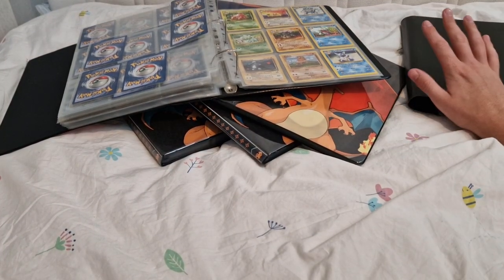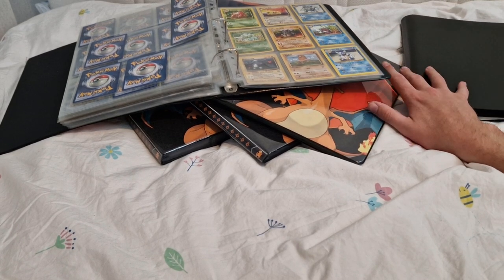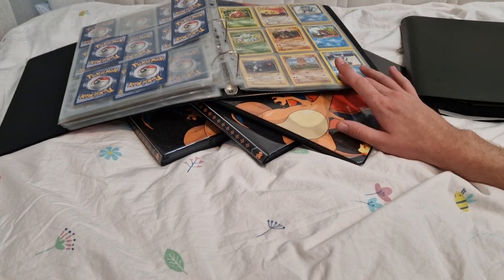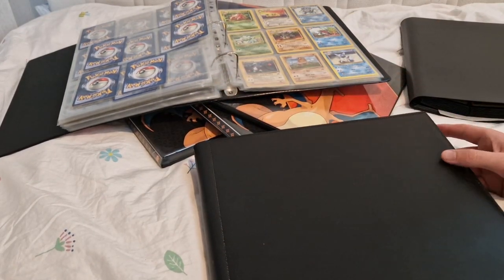I could put Jungle in there — the two Jungles — but they're a lot smaller. And there's a Fossil in there as well, wasn't there? I don't know what I'm going to do — I want them to have their own individual binder ideally.